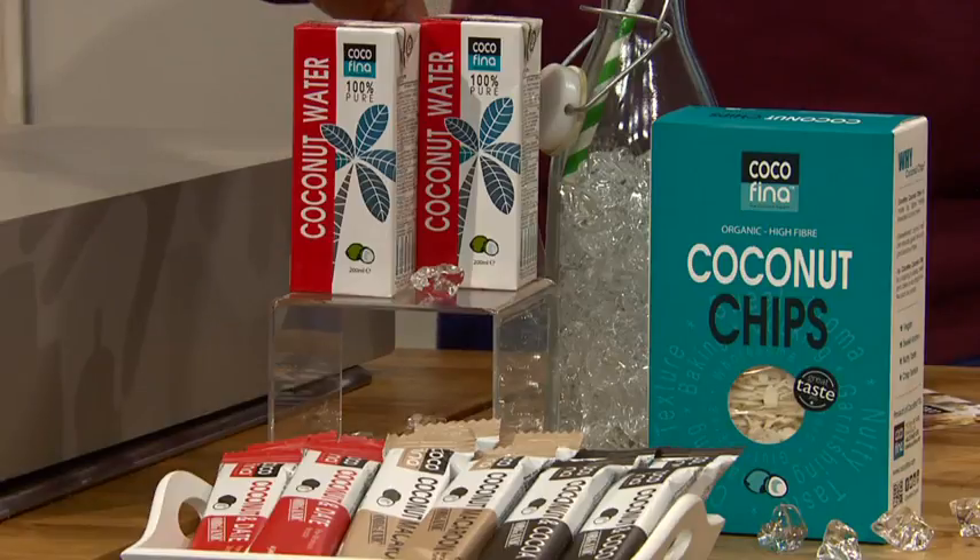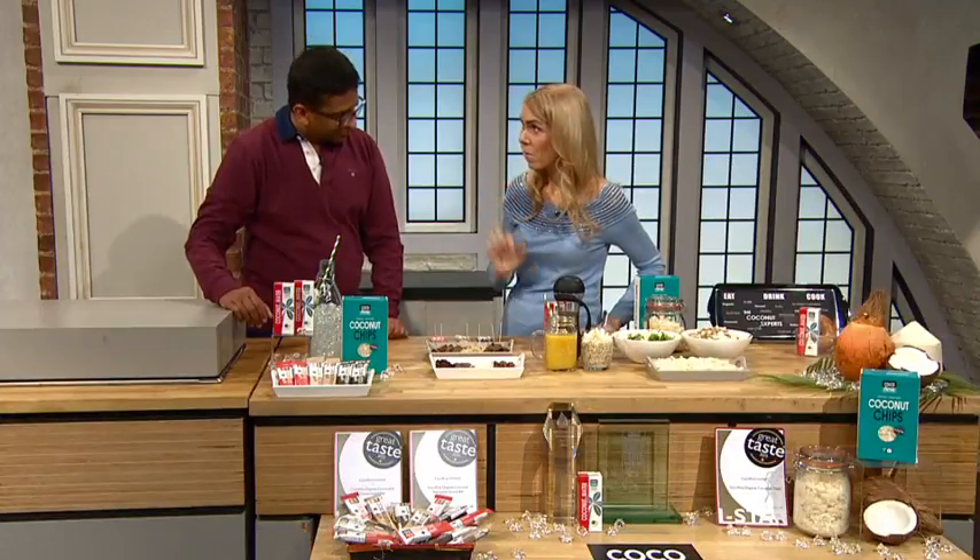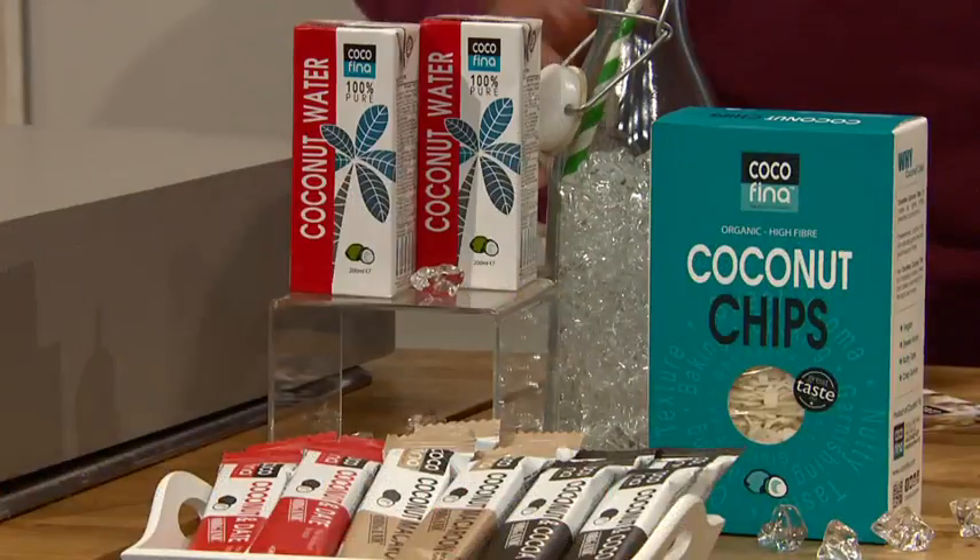Then we get two coconut waters that are 100% pure. Who doesn't love coconut water? But good coconut water — and the reason why this is good coconut water is because between the time it's harvested and packaged, it's literally minutes.